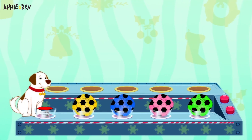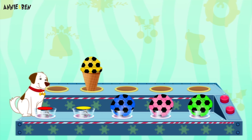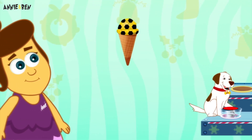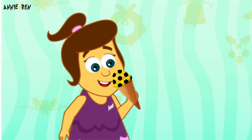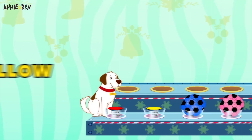Shall we go again? Yay! In the cone! Why doesn't Annie try this one? Mmm, looks delicious! What colour is this? Yellow! Must be banana flavour!